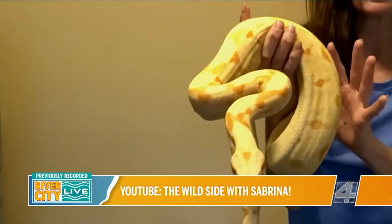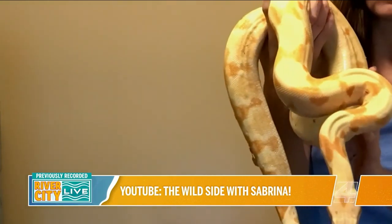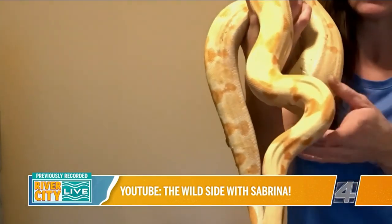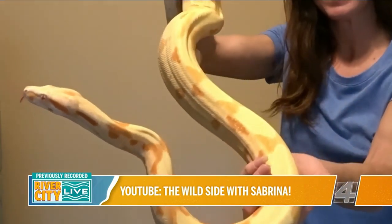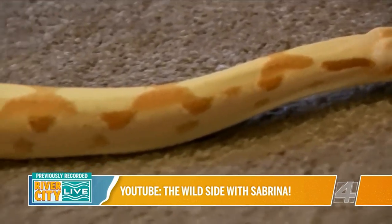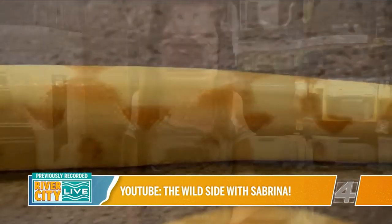I just stopped in at home because I wanted to show you one of my favorite boas. This is a sunglow boa — it's a type of albino and just an absolutely gorgeous snake.